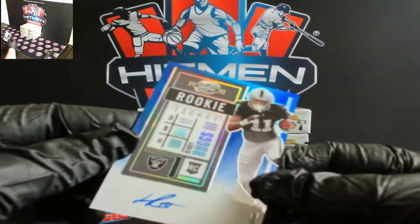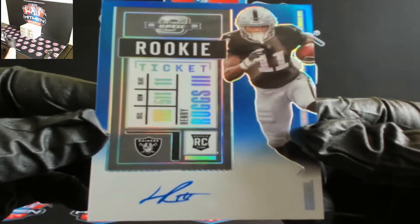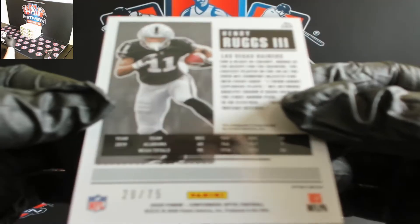And for the Raiders, Henry Ruggs III. There you go Raiders, 29 out of 75.